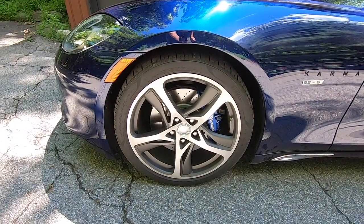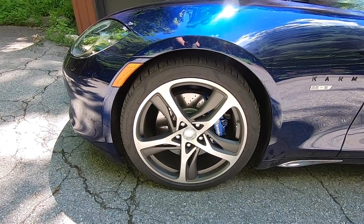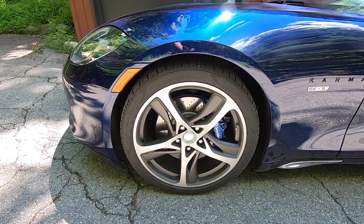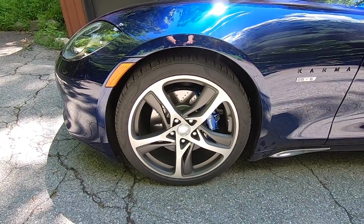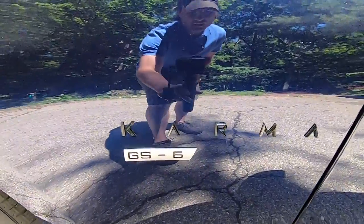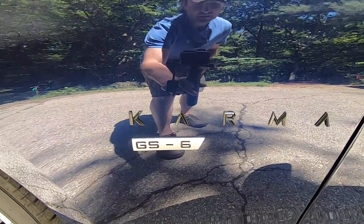Those are forged 21-inch wheels with blue six-piston brake calipers from Brembo and cross-drilled rotors. Not exactly sure why you'd need that much brake on a car that actually tries to recover a lot of braking energy for battery recharging, but hey, whatever. In case you forget — Karma GS-6, the GS-6.